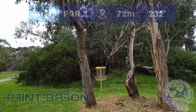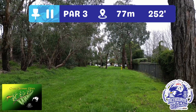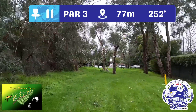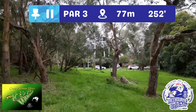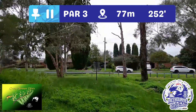Hole 11 — a bit trickier par three, 77 metres. There's OB to contend with: the fence on the right and the bollards behind the green. The big thing here is the Mando left of that tree right in the middle, forcing you through a gap with a low ceiling and up the hill. This hole is sponsored by Cross Tasman Discs.